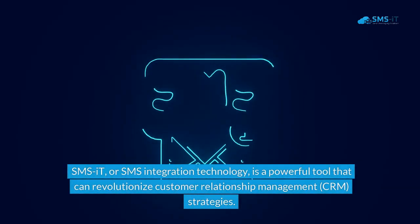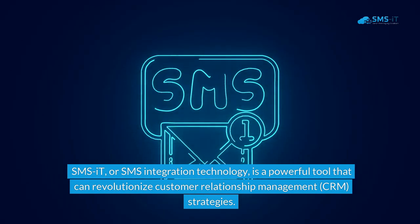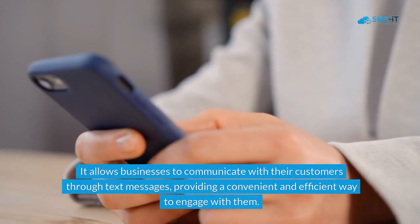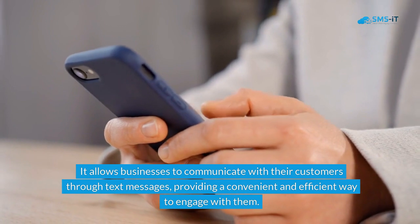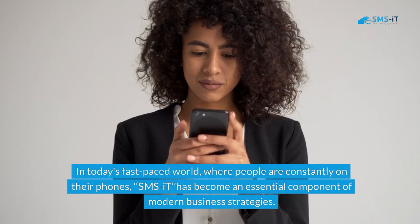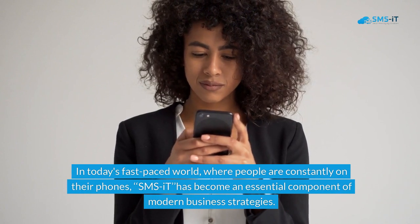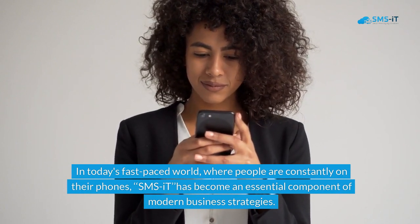SMS-IT, or SMS integration technology, is a powerful tool that can revolutionize customer relationship management strategies. It allows businesses to communicate with their customers through text messages, providing a convenient and efficient way to engage with them. In today's fast-paced world, where people are constantly on their phones, SMS-IT has become an essential component of modern business strategies.